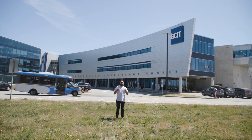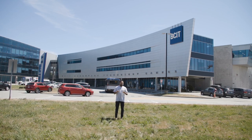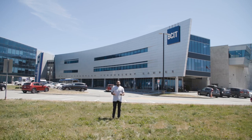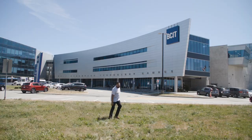Before we get started, we just want to acknowledge that our campuses are located on the unceded traditional territory of the Coast Salish First Nations. Those include Tsleil-Waututh, Musqueam, and Squamish Nations. Now come follow me — let's check out this campus.